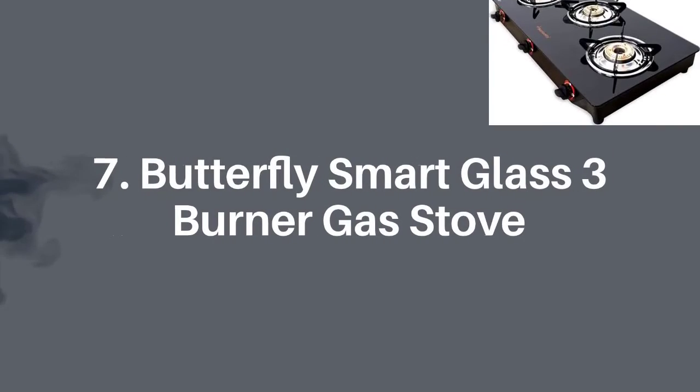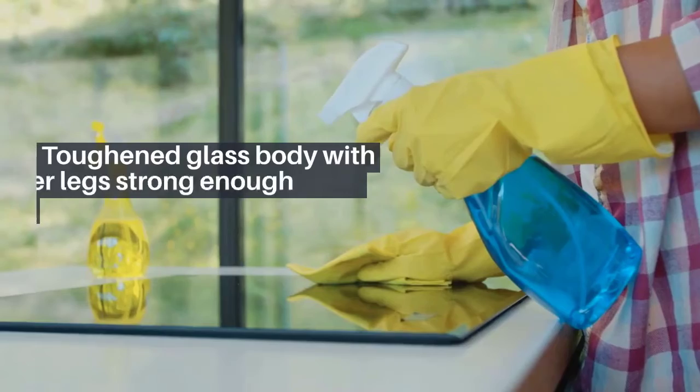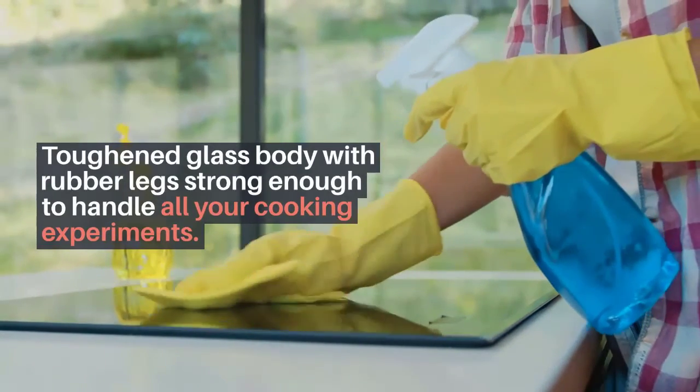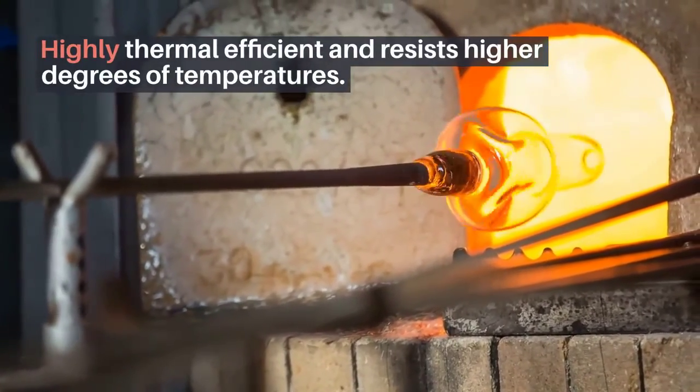Number seven: Butterfly Smart Glass three burner gas stove. Key highlights: toughened glass body with rubber legs strong enough to handle all your cooking experiments. Highly thermal efficient and resists higher degrees of temperatures. Backed by one-year manufacturer warranty.